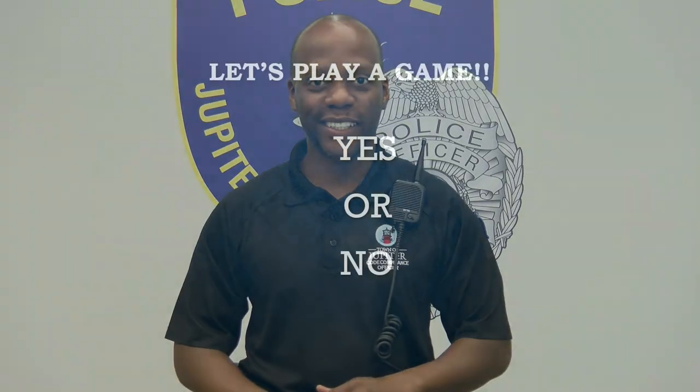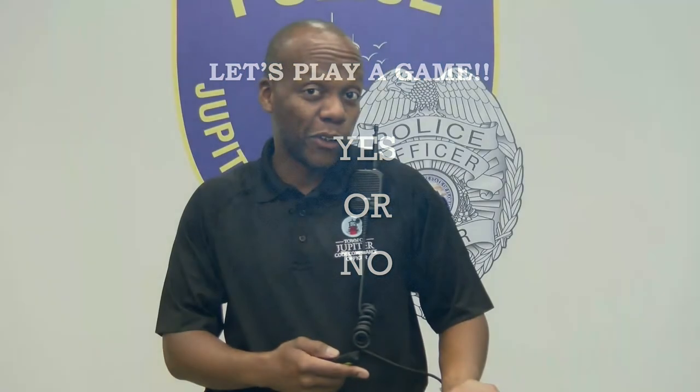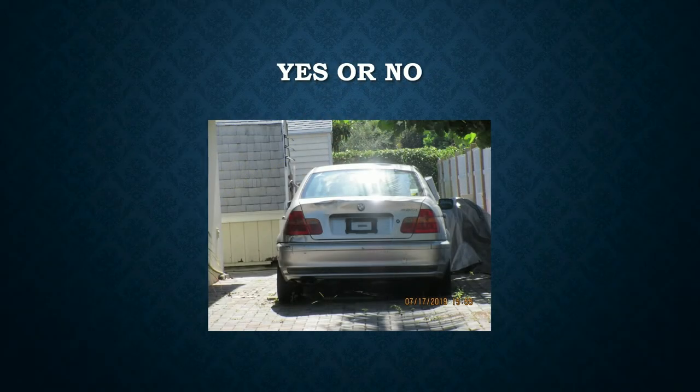Now my favorite part of the presentation — today's game is called Yes or No. I'm going to show you a few pictures of some code violations. Looking at this first picture: is this a code violation? If you answered yes, that is correct. The vehicle is out in plain view and is deemed inoperable because it does not have a valid tag attached. The homeowner would be asked to register the vehicle or put it out of view.